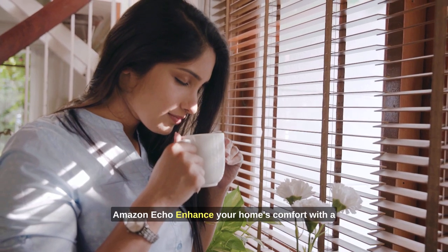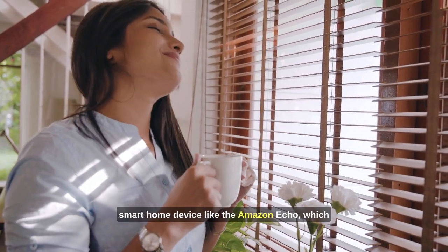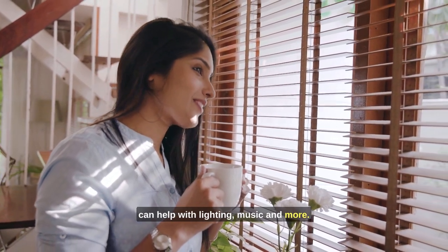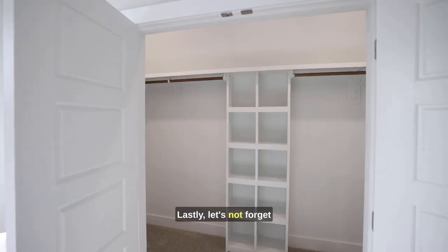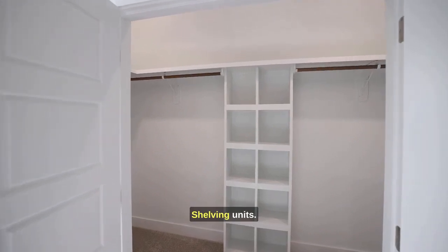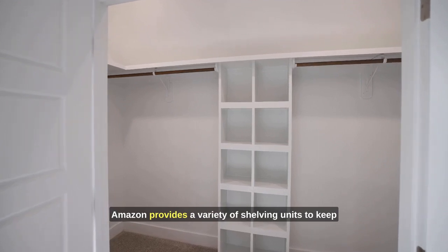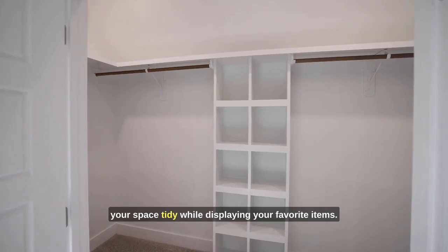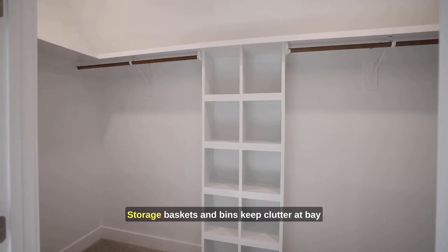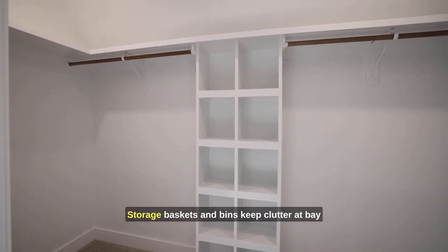Amazon Echo — enhance your home's comfort with a smart home device like the Amazon Echo, which can help with lighting, music, and more. Lastly, let's not forget about storage and organization. Shelving units — Amazon provides a variety of shelving units to keep your space tidy while displaying your favorite items.